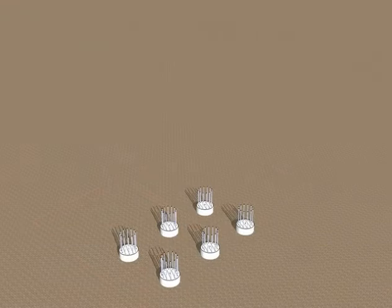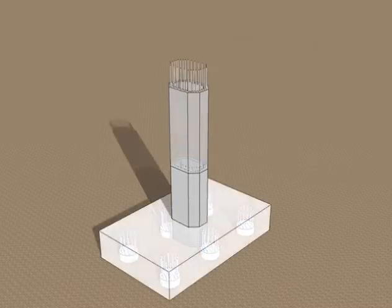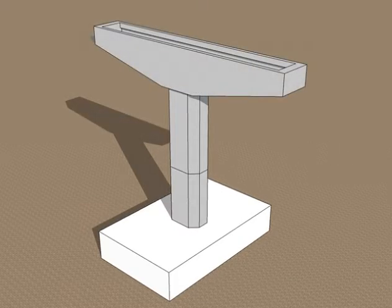ABC includes such elements as prefabricated modular units that are built off-site in a controlled environment and then transferred to the construction area for rapid installation. The connections between such prefabricated elements must be able to resist seismic loading.